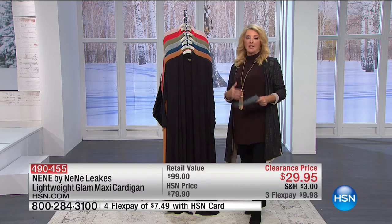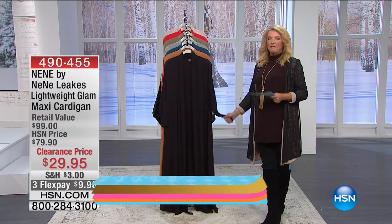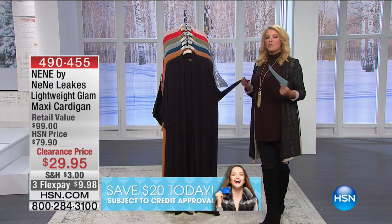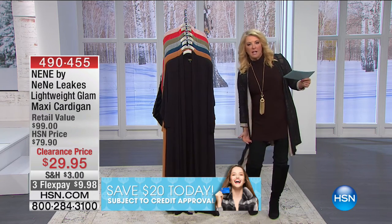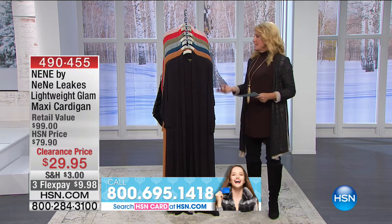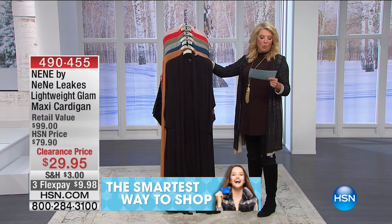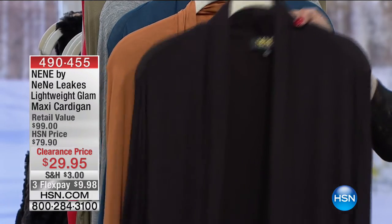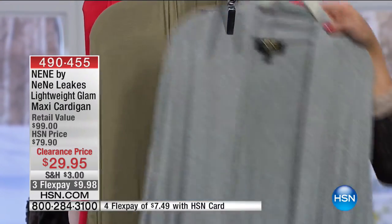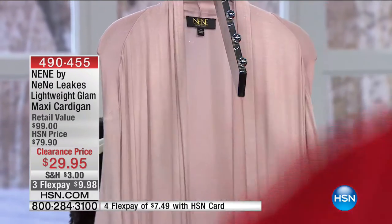She does a terrific exclusive design line here at HSN. She took a really fun piece and made it even better — this is our lightweight glam maxi cardigan. Take a cardigan, but just don't stop short; take it like a maxi dress and max it out, make it long. Originally this was $79.90 when we first launched it. Tonight, $29.95. Colors are: black, cashew, dark blue, heather gray, olive, red, and this one's called rosé mist — a really soft, soft rose color.